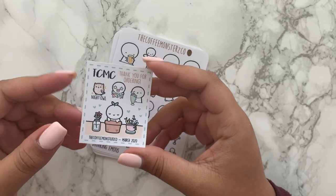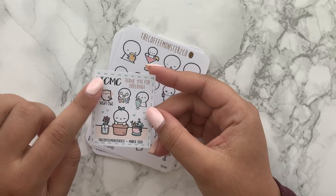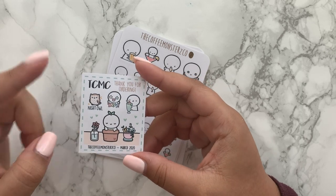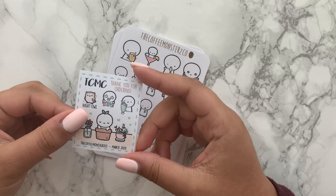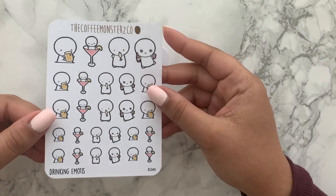This is really cute and I always love that she includes the Coffee Monsters Co sticker — TCMC — because whenever a haul comes in I always like to use that sticker to note it. There are some other cute little stickers on there too. So into what I actually purchased: I repurchased another one of these drinking emotes.